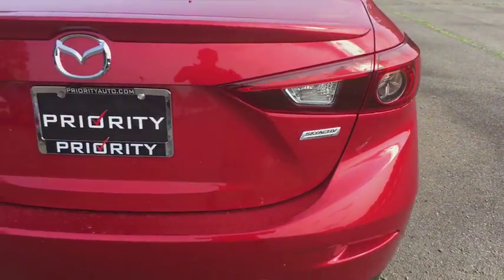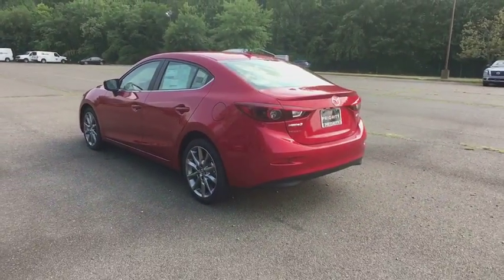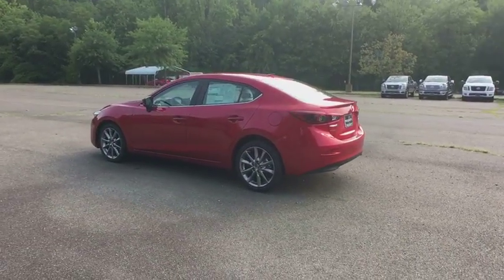Fog lights, power windows, heated front seats, rear window defroster, trip computer, panic alarm, power moonroof, remote keyless entry, brake assist.